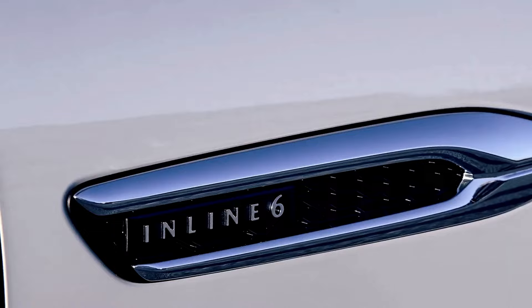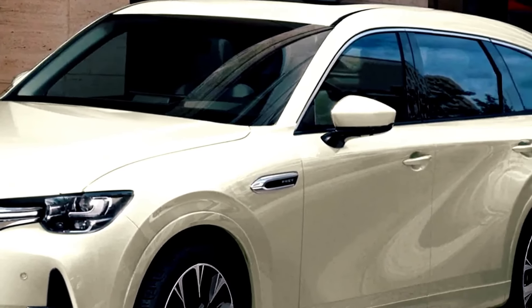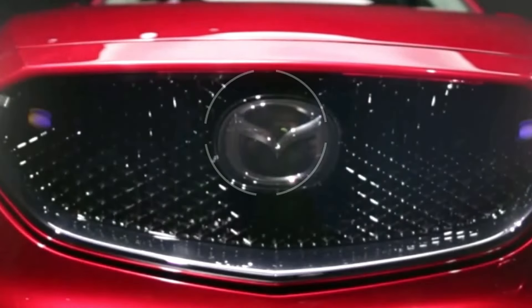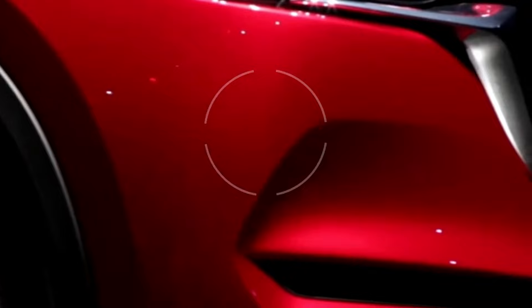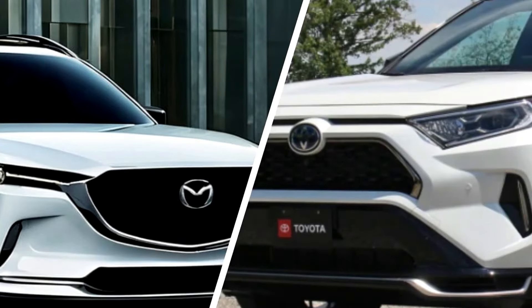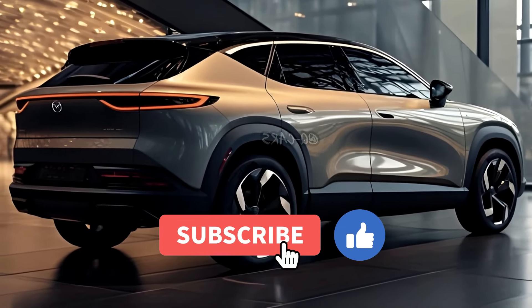Comprehensive i-Active Sense Safety Suite. Mazda prioritizes safety with a comprehensive suite of i-Active Sense Advanced Safety features integrated into the CX-80. Adaptive Cruise Control, Lane Keeping Assist, and a host of other driver assistance systems work together to provide a secure and confident driving experience. Mazda's dedication to safety ensures that the CX-80 not only protects but actively contributes to accident prevention.